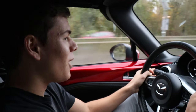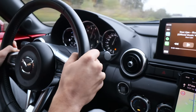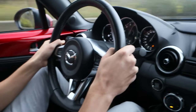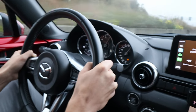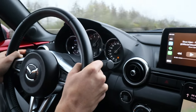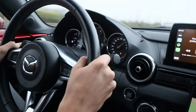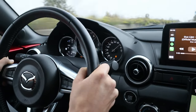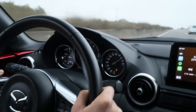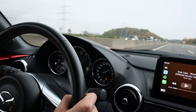On to the German autobahn. 170, 180, and now 190. This is so stressful, but that's how we get to the circuit fast. And that's 200. Nobody in the rear view mirror, let's keep pushing — see if we can hit 210. And that's 210!